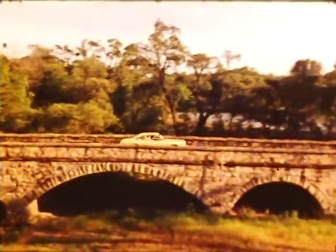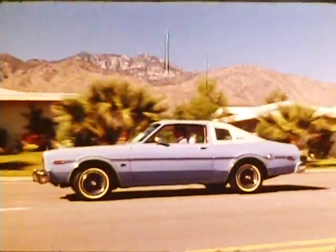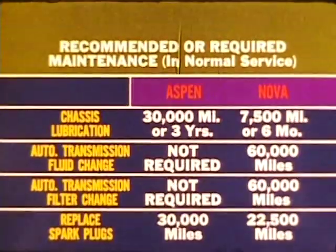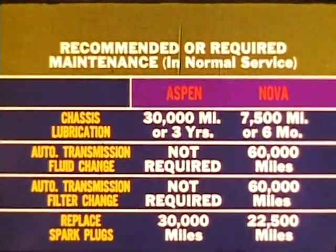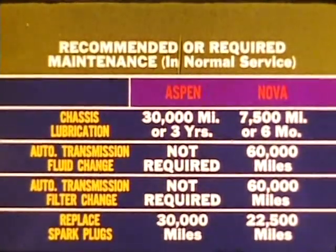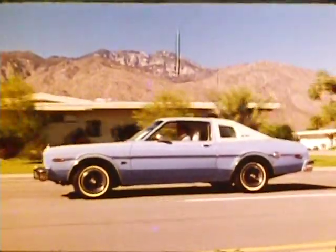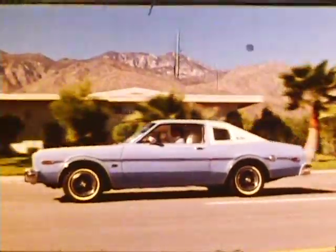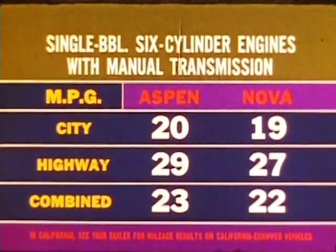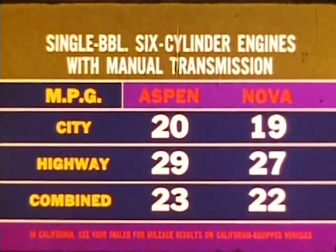When it comes to small car economies, Aspen has advantages over both Nova and Ventura. Small car owners expect small maintenance costs — you get it with Aspen's automatic transmission, which requires no maintenance under normal driving conditions; GM compacts do. Aspen also offers longer spark plug change intervals, another savings. Comparing the base single-barrel six-cylinder engine with standard six, both with manual transmissions, Aspen has the edge: a combined EPA mileage of 23 MPG overall to Nova's 22.